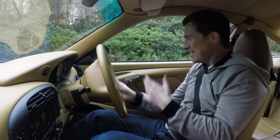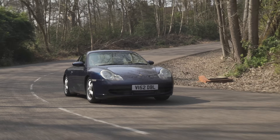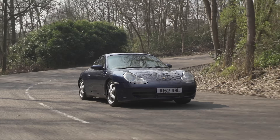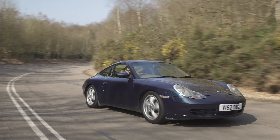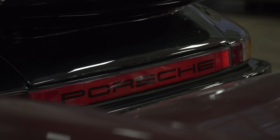It's reasonably good fun but it just doesn't feel quite as sporty as you might imagine a 911 to feel. I wanted to sharpen up my 996, so I headed to Porsche specialists and parts supplier Design 911 in Brentwood, Essex for some help.